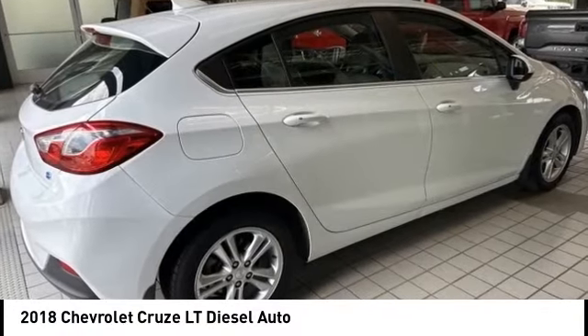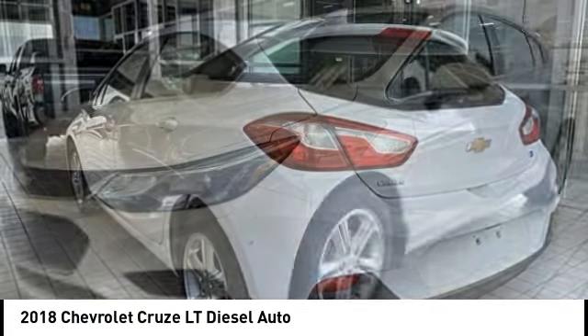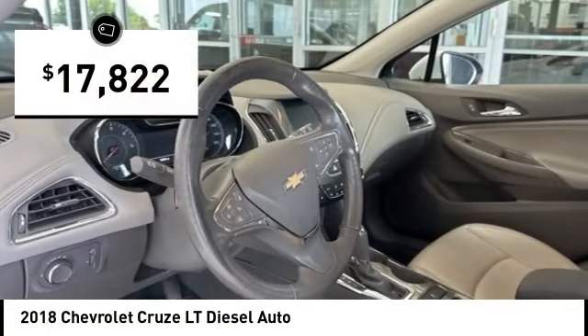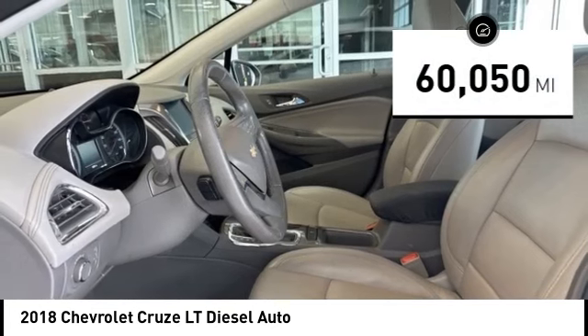Stop by and take a look at the 2018 Cruze. The Cruze Blueprint calls for more than you'd expect and is priced below $20,000. This vehicle has less than 65,000 miles.